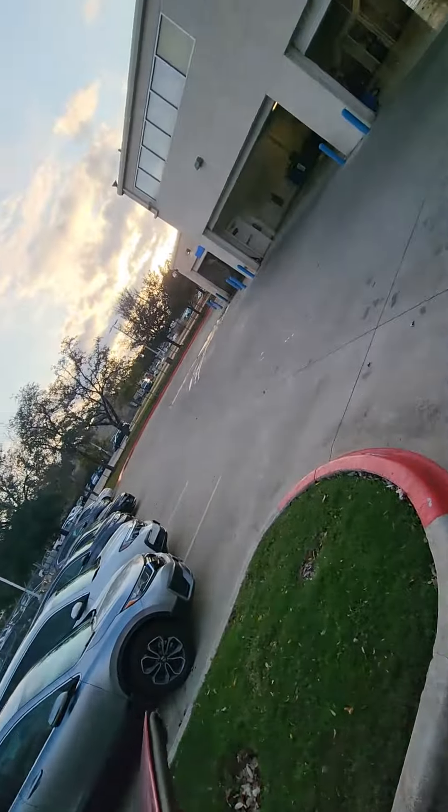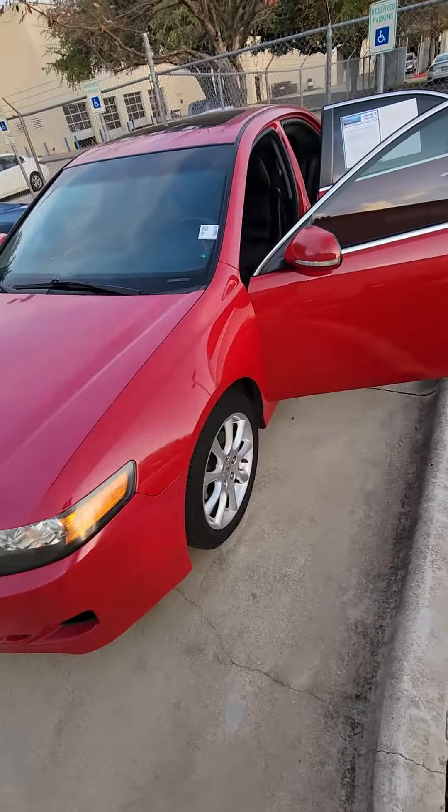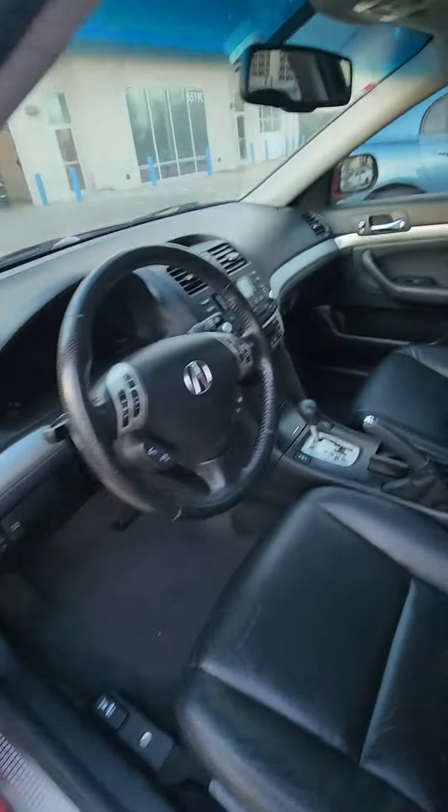Let me close the door for you. Just show you what everything looks like. Here's the interior of the car, pretty clean looking.